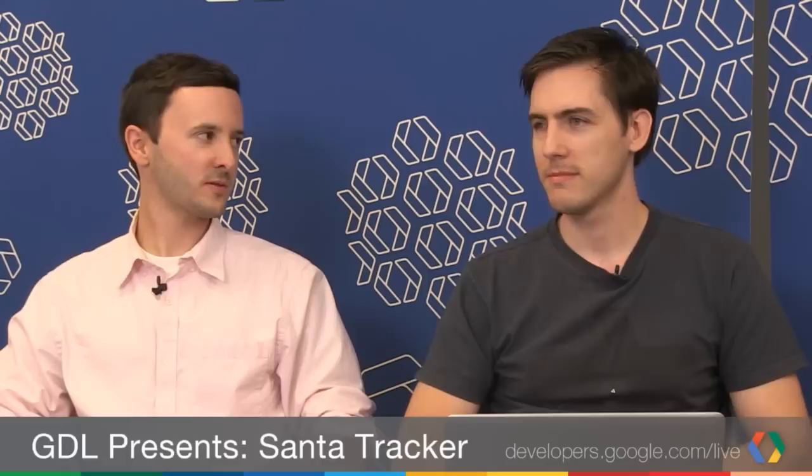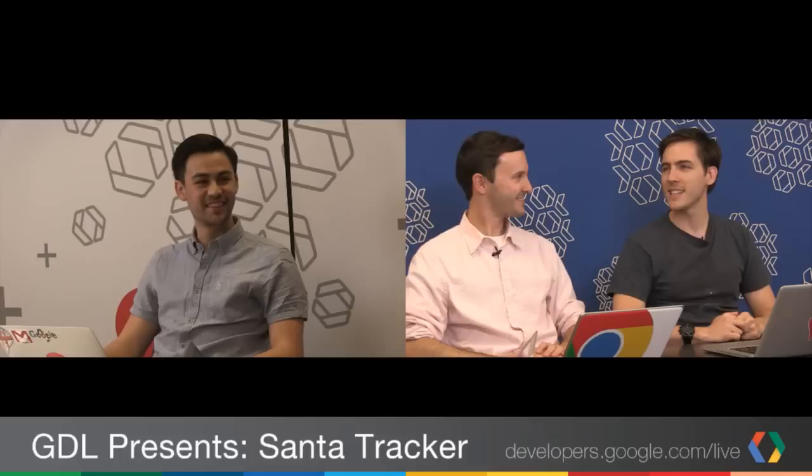Santa Tracker 2012 — way more than last year. Chrome, Geo, Social, Android — a lot of different product areas and APIs playing together, plus App Engine. We all came together and pulled it off, and it's all for the children! Check out Santa Tracker: get the Chrome extension on the Chrome Web Store, visit google.com/santa-tracker for the site, and Google Play for the Android app.